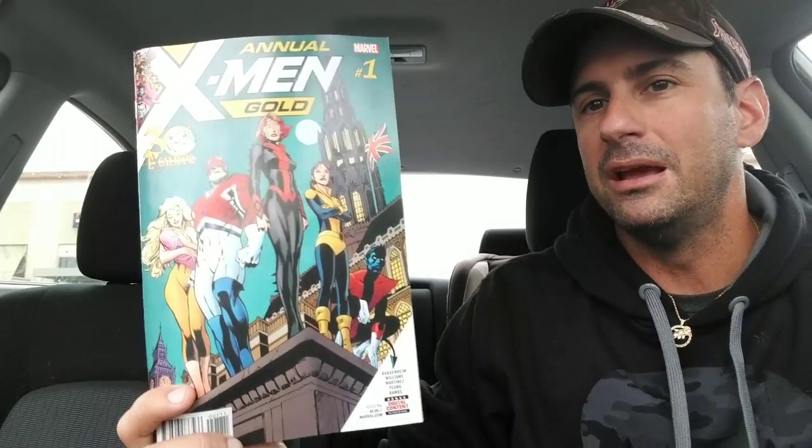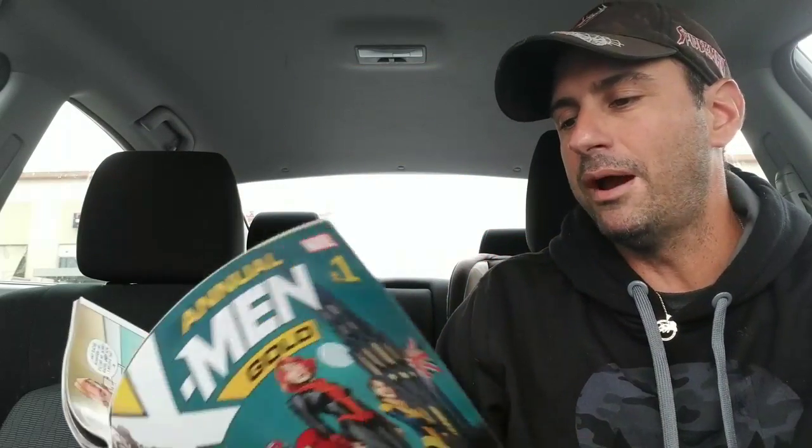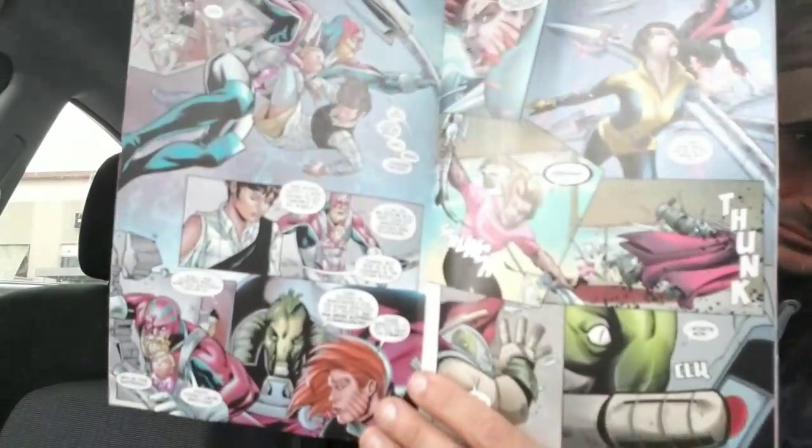Last but not least, this is the X-Men Gold Annual — the first annual — celebrating the 30th anniversary of Excalibur. It's cool to see where Excalibur stands right now; I haven't read these characters in a really long time. Here are some pages from inside the book. We'll see if the annual is worth a decent story and maybe signals the return of Excalibur.